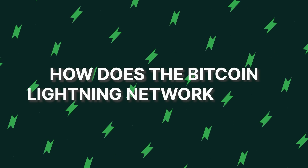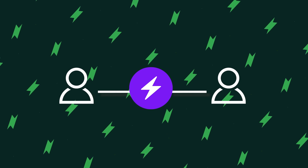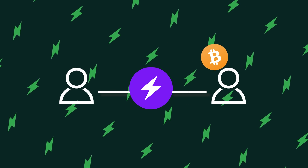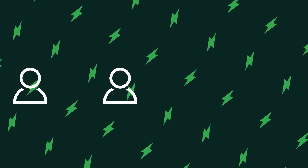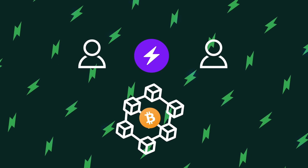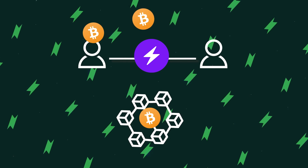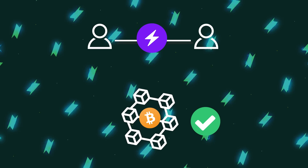So, how does the Bitcoin Lightning Network work? The Lightning Network establishes payment channels between pairs of users through which the parties can make or receive payments from each other. The magic happens in how the transactions are processed, which is completely different from the main network where every transaction has to be validated. In the Lightning Network, the two parties can send and receive funds endlessly between themselves without informing the main network. Only the opening and closing of the payment channels are recorded on the main blockchain.